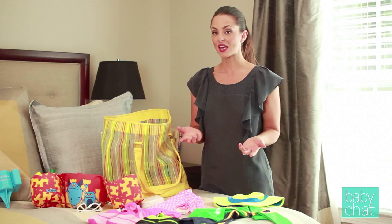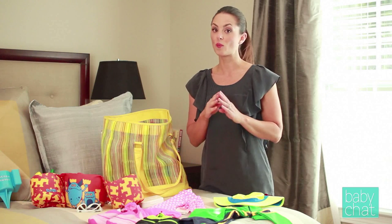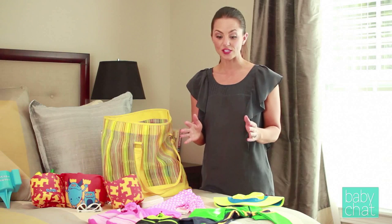The American Cancer Society says that skin cancer is the number one form of cancer now. So the most important thing you can do is protect your baby's delicate skin from the sun, and I have a lot of cool ways to do that.